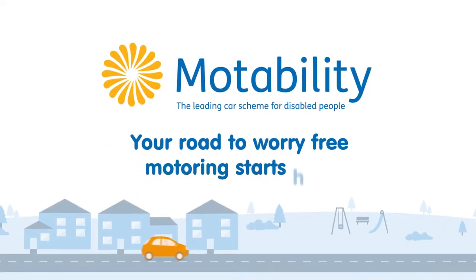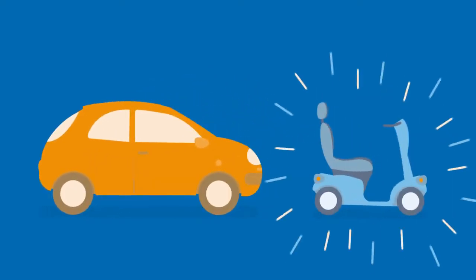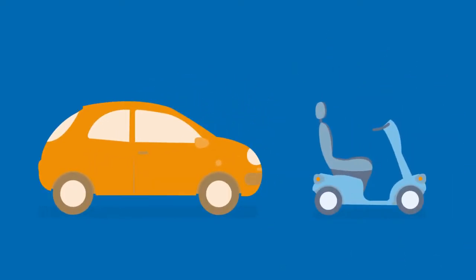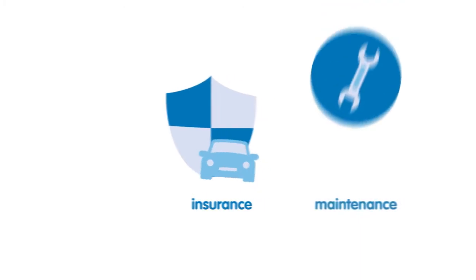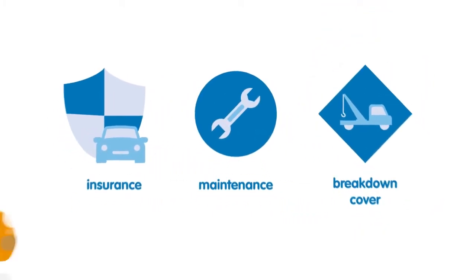Your road to worry free motoring starts here. If you receive a higher rates mobility allowance you could exchange it to lease a car, scooter or powered wheelchair on the Motability Scheme. Insurance, maintenance and breakdown cover are all included in the price, so in the case of a car you just pay for fuel and off you go.